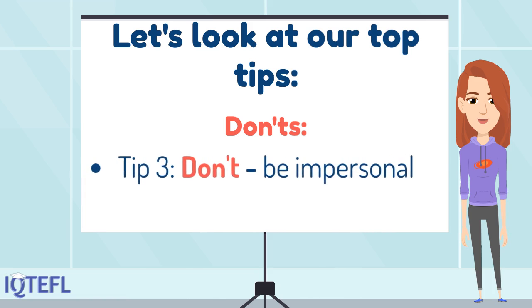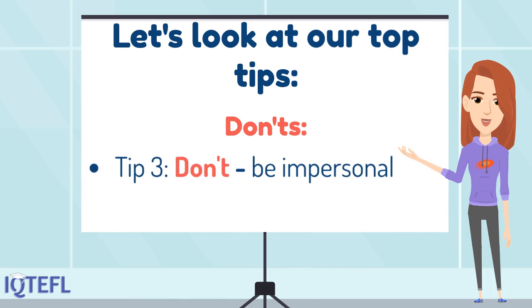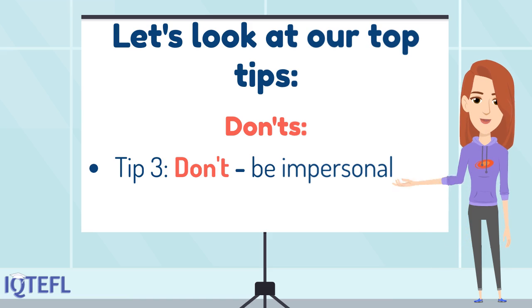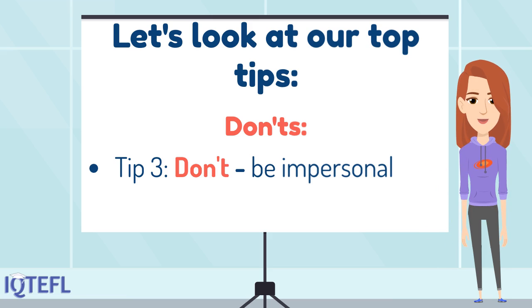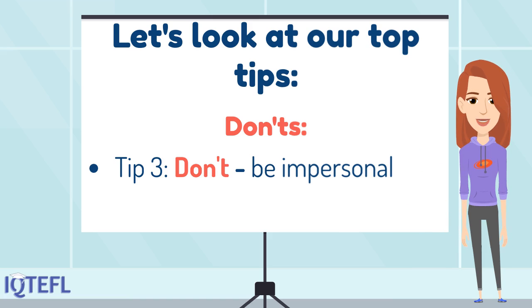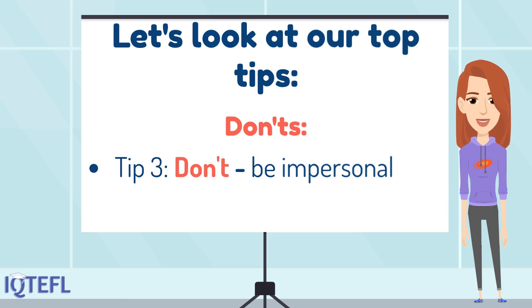Tip three: don't be impersonal. It is perfectly reasonable to be applying to multiple companies and for different positions. However, companies want to see that you want to work for them specifically and that you would be happy to stay with them after they invest in training you up. Give examples of what you hope to do for the company, some interesting facts about the company that you have learned, and key areas of interest to you.